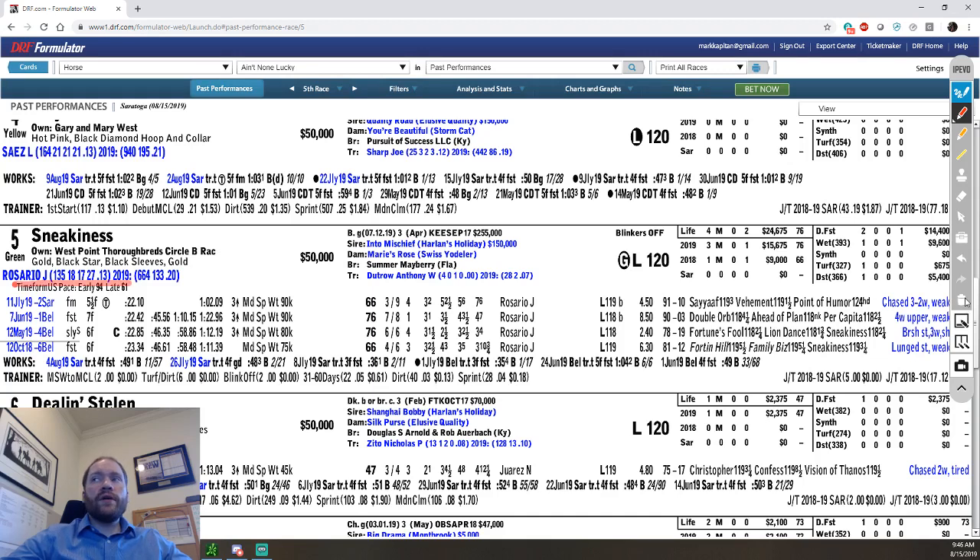Underneath this you're going to see the Timeform U.S. pace figs. Those are a good way of trying to understand how the race is going to shape out — who's going to be on the lead, who's going to be coming late, all those kinds of things. It's a little more in-depth. I'll probably do a video on those at some point, but they're included in Formulator and I find them absolutely invaluable. I use them a ton when I'm handicapping.